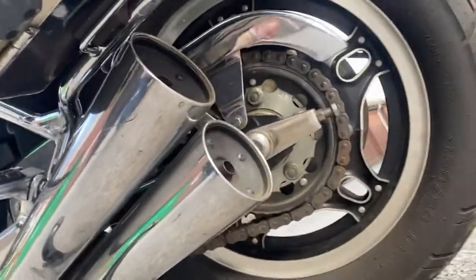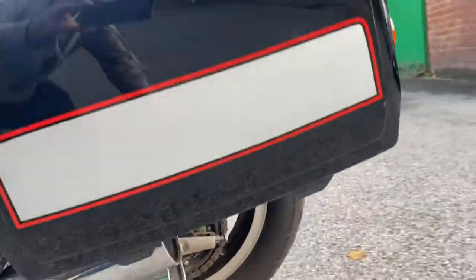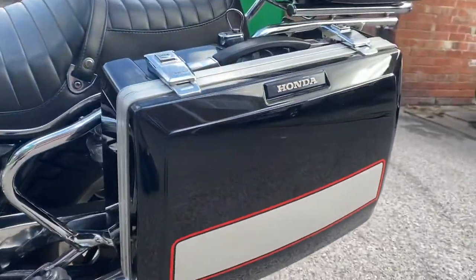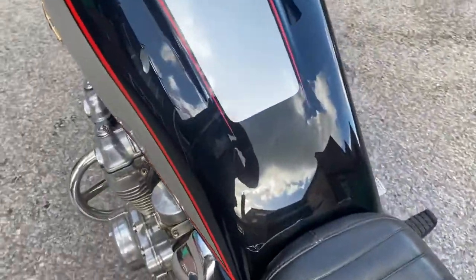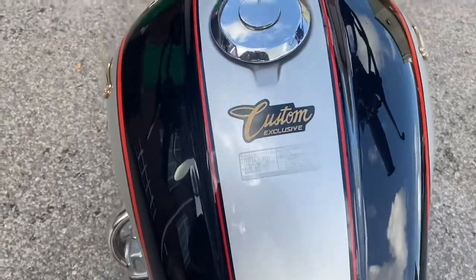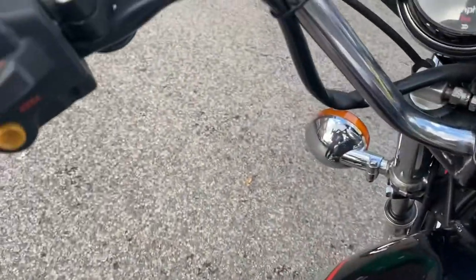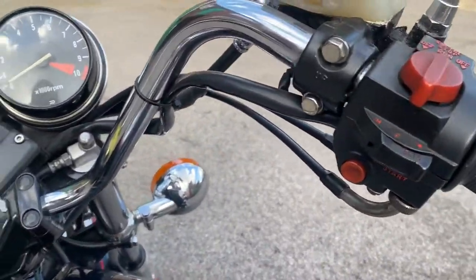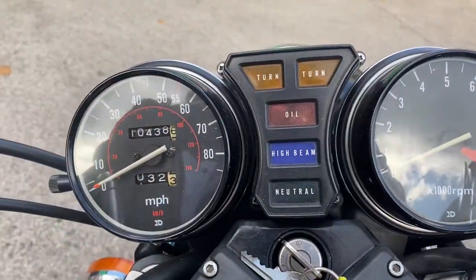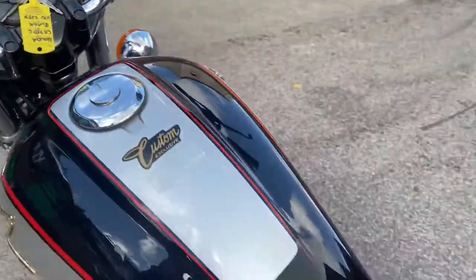I'll get down low to try and show you the rear wheel. Top of the tank — 10,438 miles.